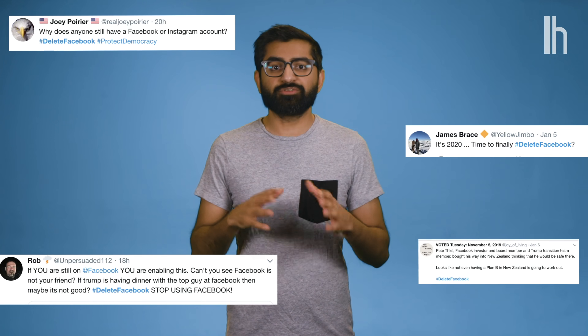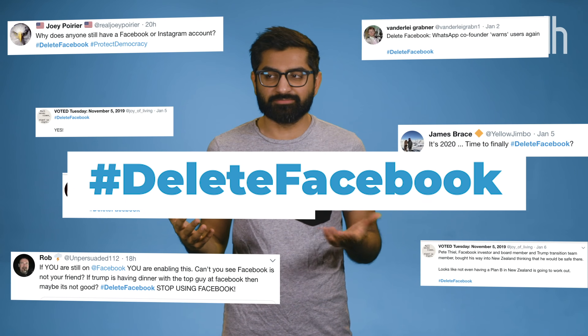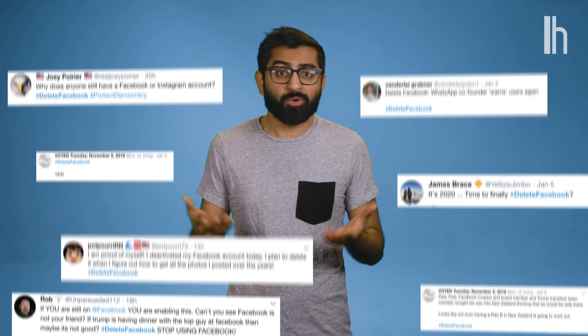We've all seen the hashtag. Every time there's outrage over some new Facebook scandal, hashtag delete Facebook starts trending on Twitter and, ironically, Instagram. Well, I'm here to show you how to actually delete Facebook because it's pretty buried in the settings.